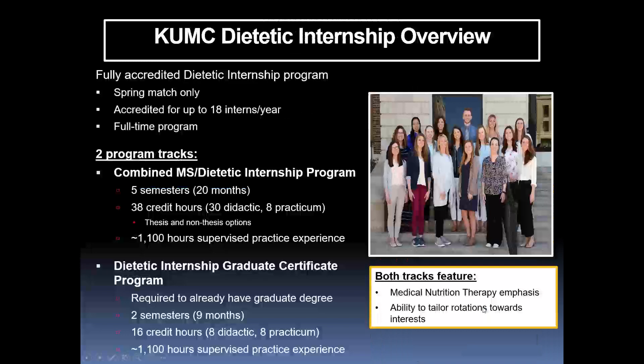To give you a big picture overview of our program: we are a fully accredited dietetic internship program and we participate in the spring only match. We are now accredited for up to 18 interns, and we have two tracks. Between those two tracks we will have 18 interns, and our interns complete the program in a full-time manner.